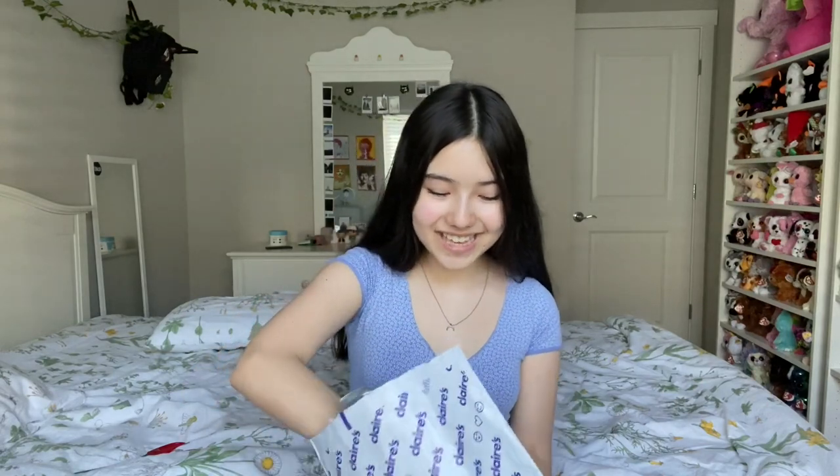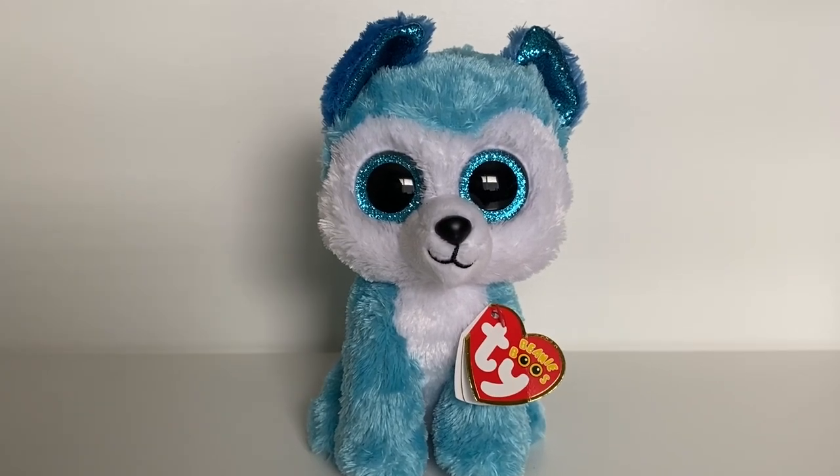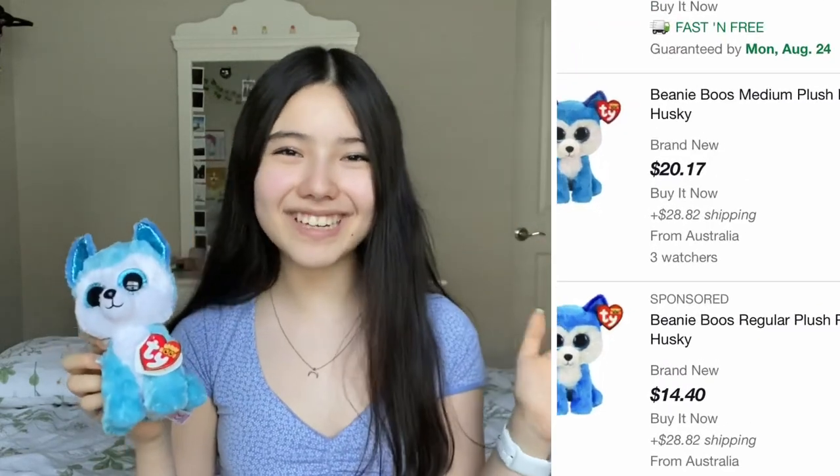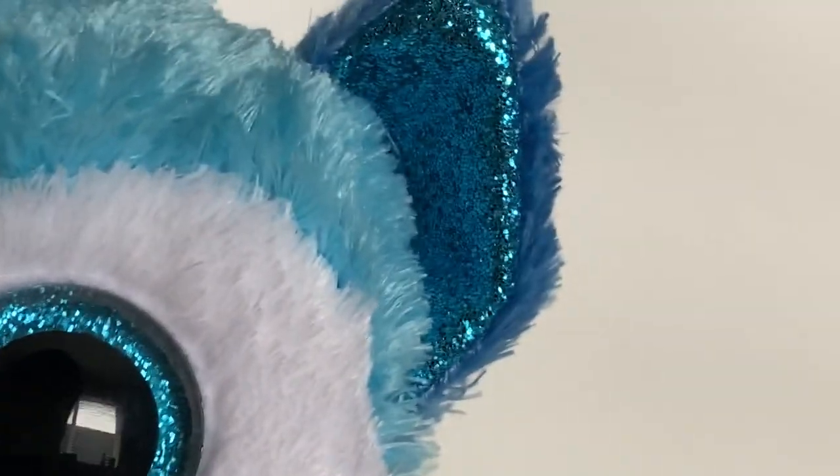Okay, so now the last Beanie Boo, and the one I'm the most excited for — it is Prince! Oh my goodness, he is so colorful and vibrant, this is such a cool Beanie Boo. I'm so happy I finally found him because I thought he was a UK exclusive — I literally could not find him anywhere else, and UK listings were always like six dollars plus thirty dollars shipping. So I was really happy and shocked when I found him on Claire's. He is this blue husky and the color is so vibrant and bright, his ears are a darker royal blue which goes with his name — literally Prince.